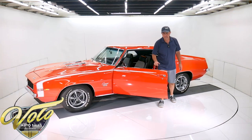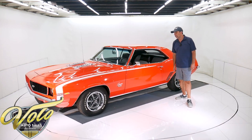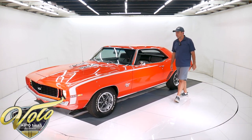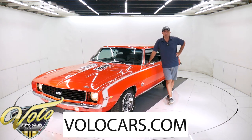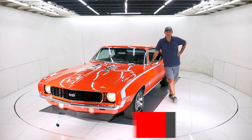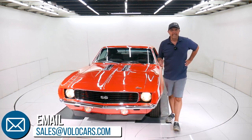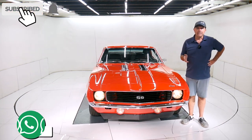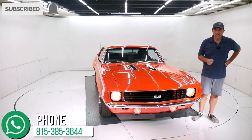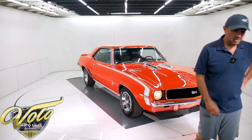This car is amazing. This could be the centerpiece of anyone's collection — that's my impression. You can go to volocars.com. Contact the salesman — if you have specific questions or concerns, please ask them. They can also help you with financing and delivery, at volocars.com. If you enjoyed the video, subscribe to our YouTube channel, click on the bell icon, and you'll be notified as the new ones are posted. Thanks for watching.